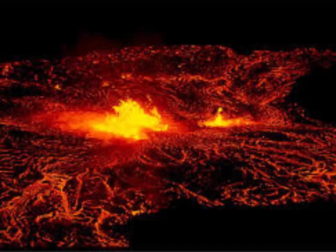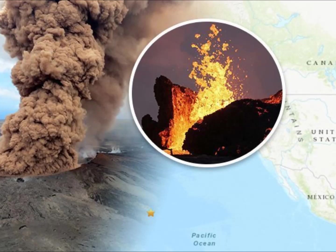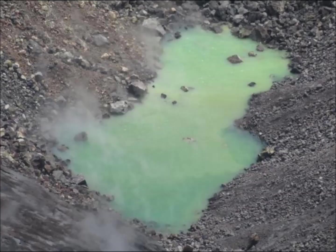Hazards remain in the Lower East Rift Zone eruption area and at the Kilauea summit. Residents and visitors near the 2018 fissures, lava flows, and summit collapse area should heed Hawaii County Civil Defense and National Park warnings. Lava flow features from the 2018 eruption are primarily on private property — persons are asked to be respectful and not enter or park on private property. HVO continues to closely monitor geologic changes, seismicity, deformation, and gas emissions. As of June 25th, 2019, Kilauea Volcano has been at normal green.